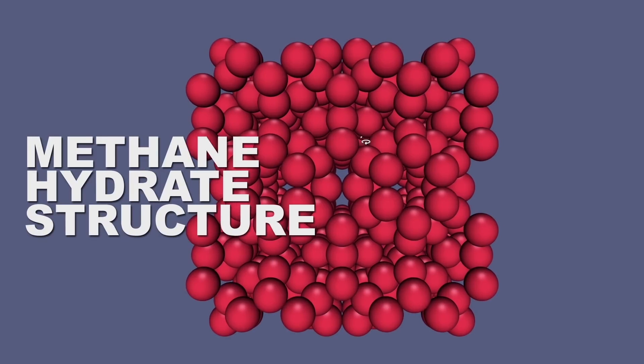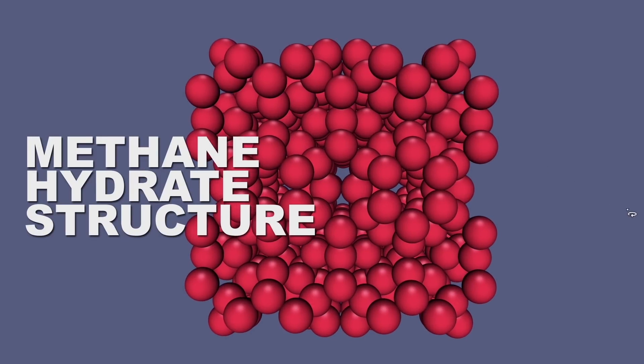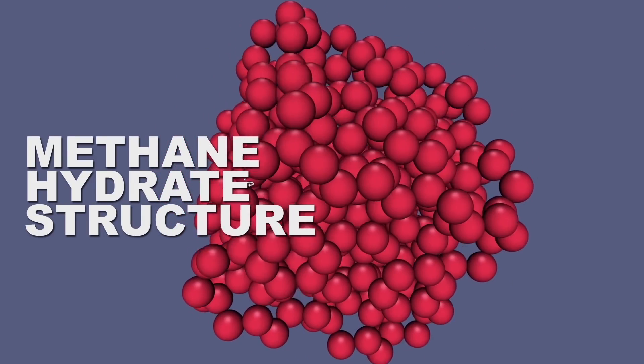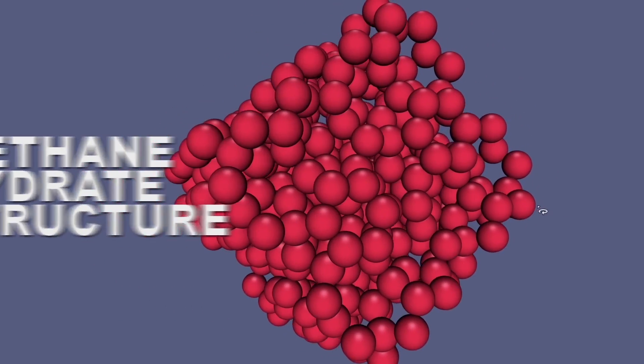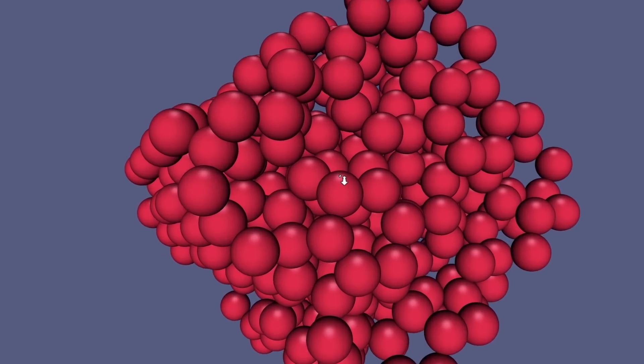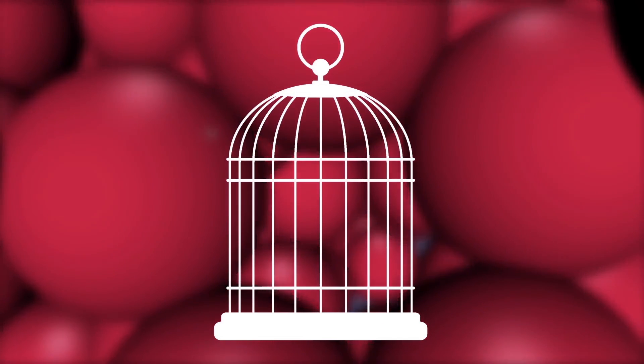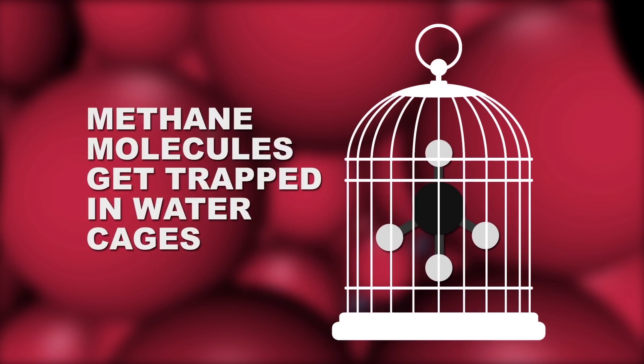Here's a methane hydrate on the molecular level. These red dots are all oxygen atoms in water molecules — we hid the hydrogens because otherwise it gets too crazy. This may look like a disordered mess, but eventually you'll see these cage-like arrangements of water molecules. And like any cage, there's a space in the middle, and those spaces are where methane molecules can get trapped.